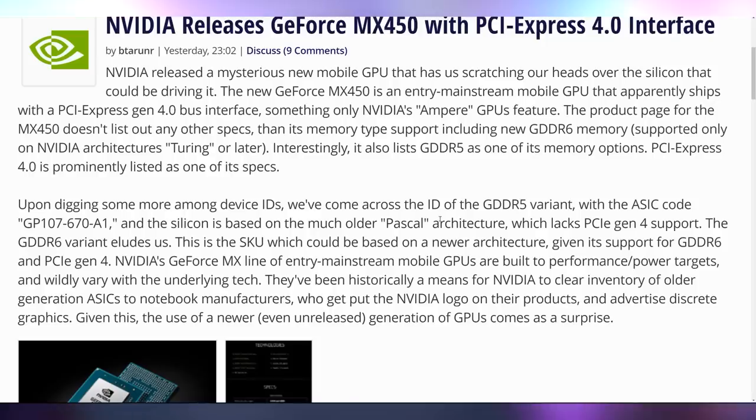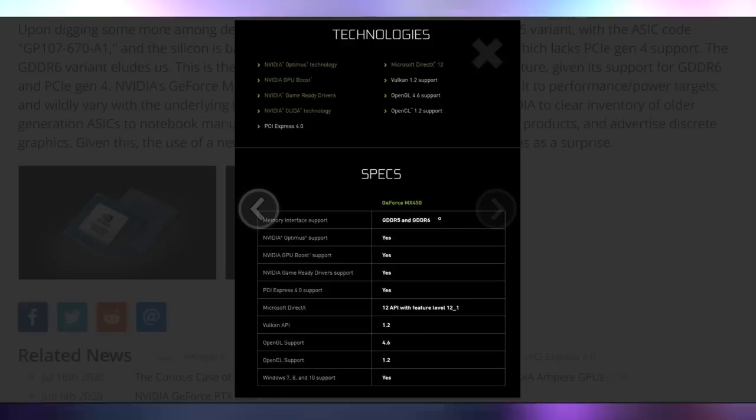Let's talk about NVIDIA announcing and releasing their first PCI Express 4.0 graphics card. I know we're waiting on the RTX 3000 series, but PCI Express 4.0 is coming to mobile with the MX450. The spec sheet shows it's going to be on GDDR5 and GDDR6. It's got all the expected features with PCI Express 4.0 in a laptop. No word on performance just yet — we'll have to stay tuned on that.